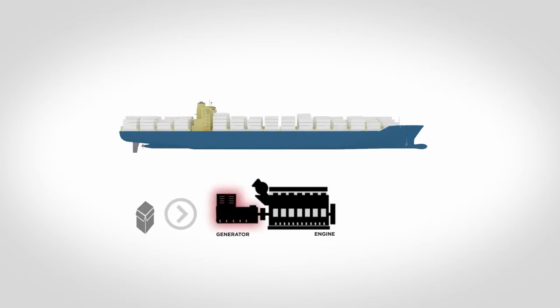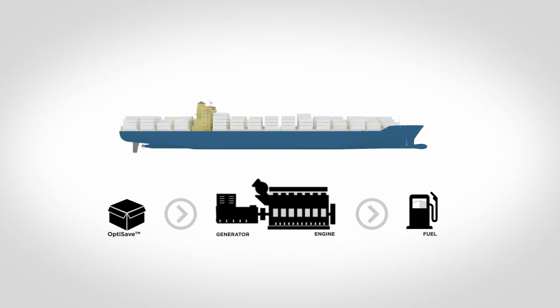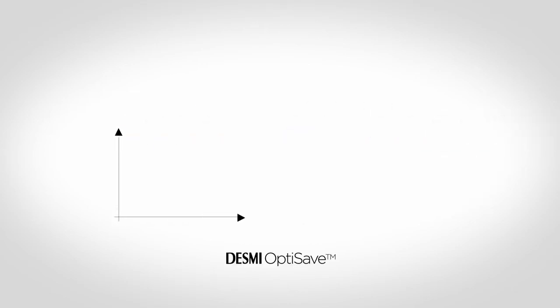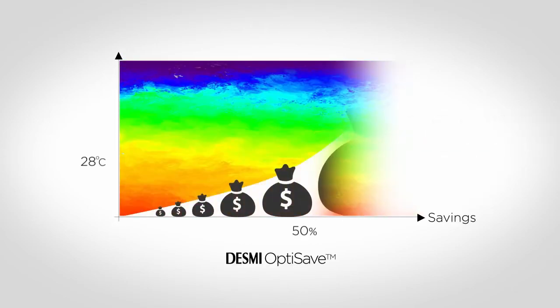By installing DESMI OptiSave energy saving system, you will be able to regulate the energy consumption according to actual cooling demand, and thereby save fuel for your generating sets. You will achieve a 50% reduction in the energy consumption for your cooling water pumps already at a 28 degrees seawater temperature.